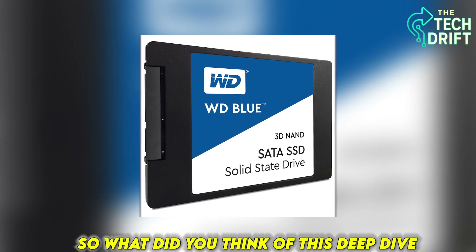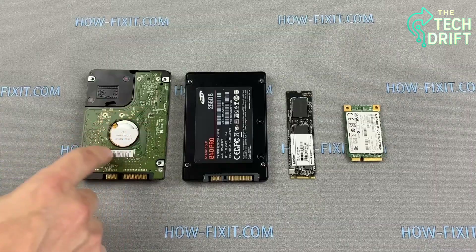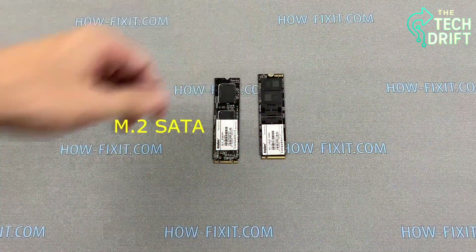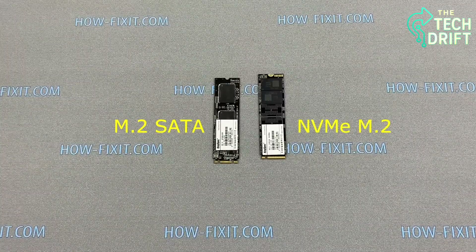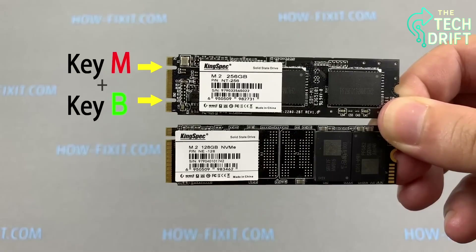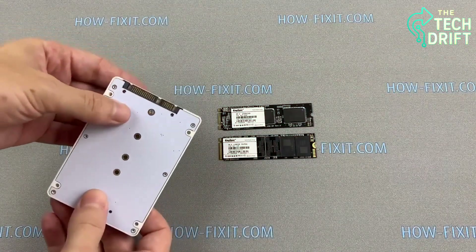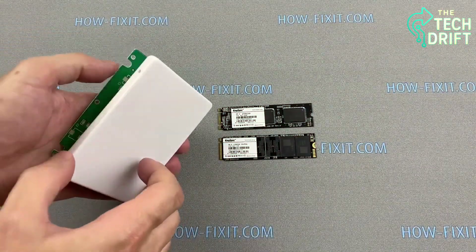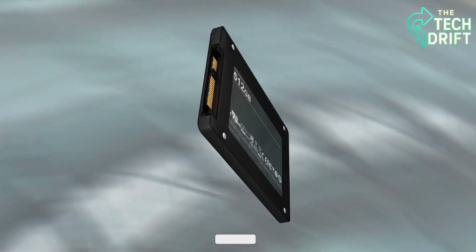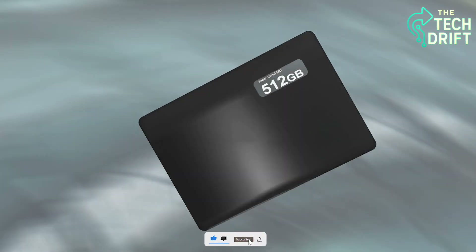So, what did you think of this deep dive? Are you amazed by how much goes on inside your SSD? Drop a like if you learned something new, and share this with a friend who's curious about tech. Let me know in the comments — what's one thing you love about your SSD, or what tech topic should we explore next? I can't wait to hear from you. Until then, keep geeking out and stay curious. If you enjoyed the video, don't forget to like and subscribe to stay updated with our latest content.